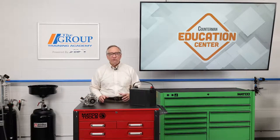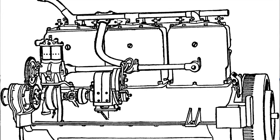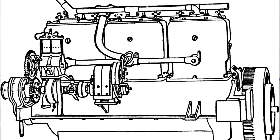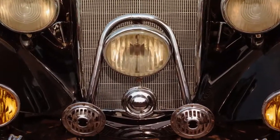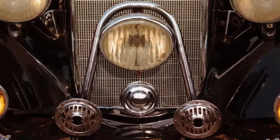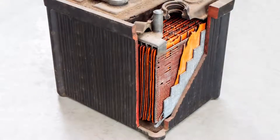When automobiles first started having electrical needs, there was plenty of power to come out of a magneto. After all, it was only firing the spark plugs. Then came such things as lights and the electric starter motor. With these new innovations, a method to store electrical energy was needed. This was solved with a battery.